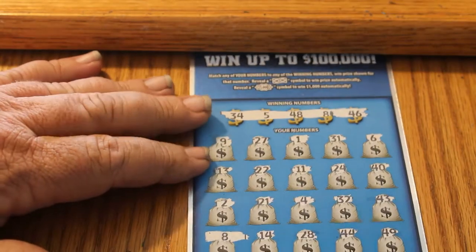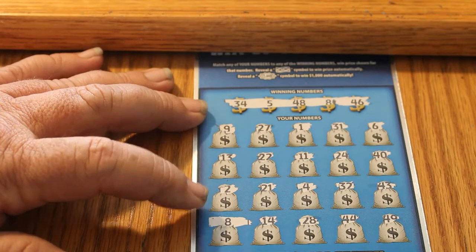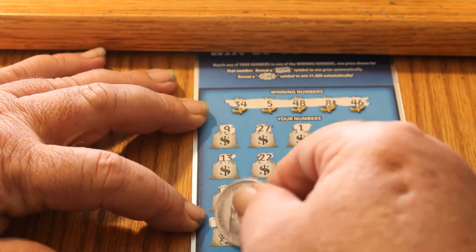Right behind it, we had a back-to-back winner for ticket 009. On this one we only had number 8. We'll see what number 8's got for us — another $10.